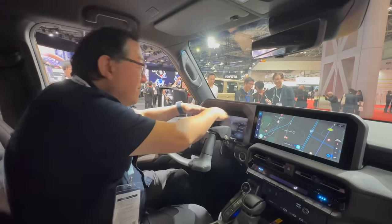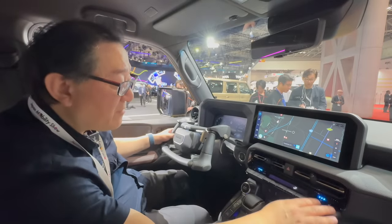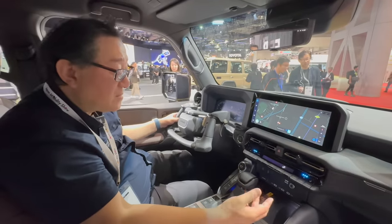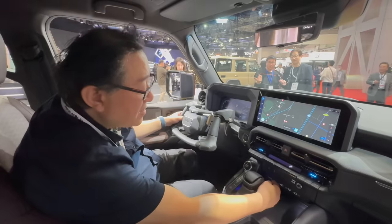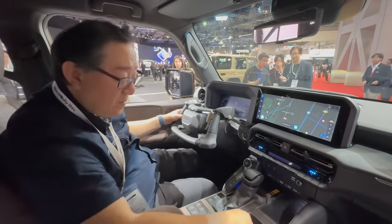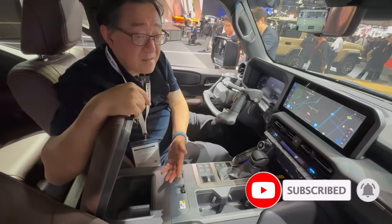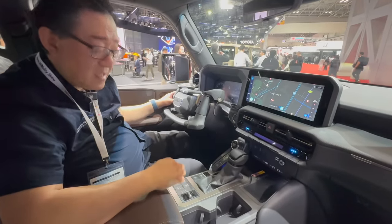We have a full digital center dash here with the usual infotainment system. Everything else is manual, which is great — we have physical controls for everything. There's a good old-fashioned shifter, similar to the 300 series. We get three USB-C ports and even an HDMI input — maybe you can display something on the screen by connecting your device. There's a wireless charger, two large cup holders, and this one has a cool box, so you can use it like a refrigerator, though you lose quite a bit of space.